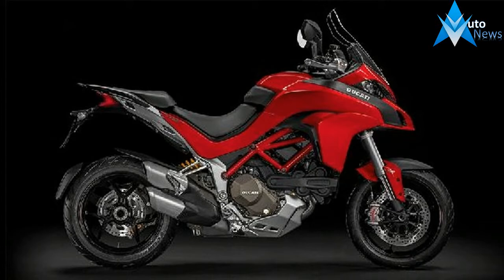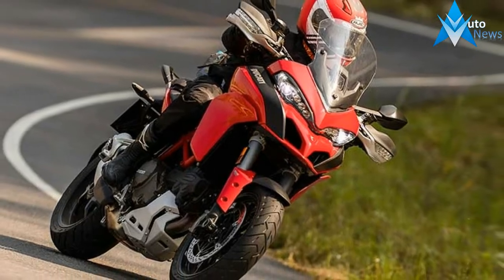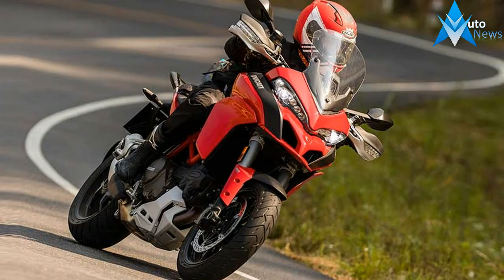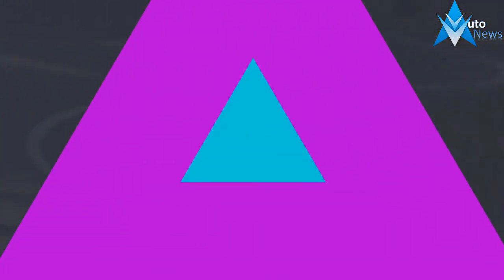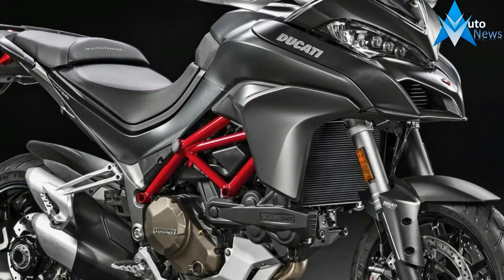Ducati has unveiled the 2018 Multistrada 1260 at its pre-EICMA world premiere event. The Multistrada is Ducati's flagship adventure tourer and is now clearly separated from its Enduro derivative, thanks to a new motor and updates to its chassis configuration.